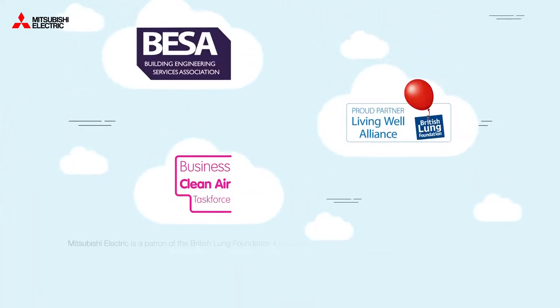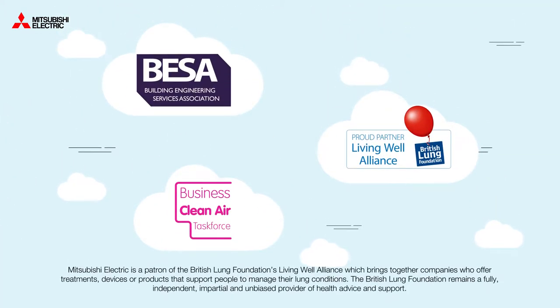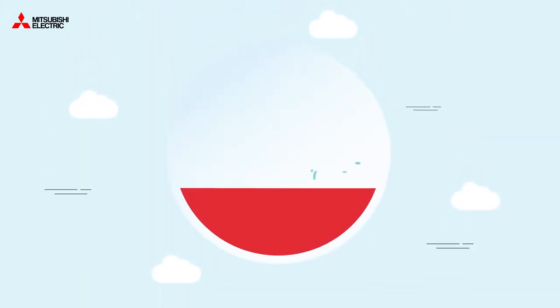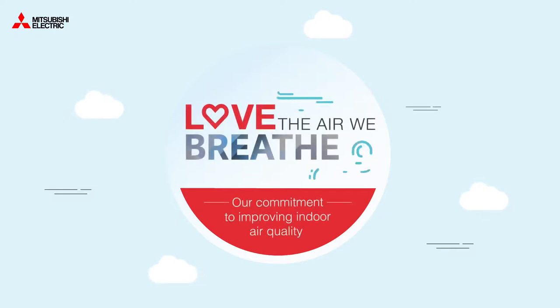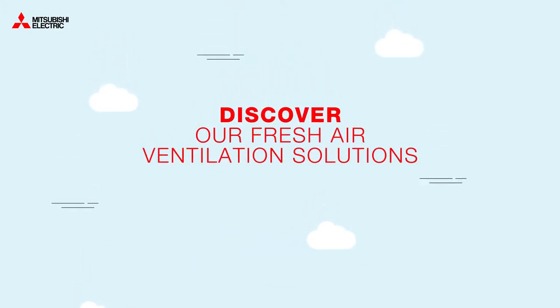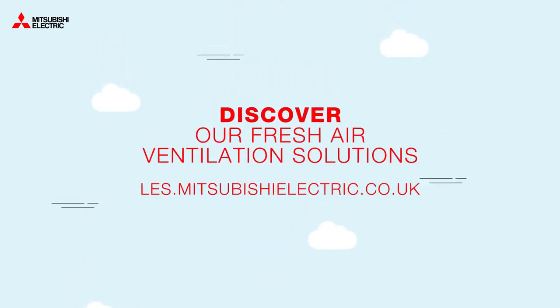Mitsubishi Electric is working with the Global Action Plan and the Building Engineers Services Association to raise awareness of the dangers of air pollution. It's part of our commitment to clean air quality for all. Let's improve our indoor air quality and love the air we breathe. Discover our fresh air ventilation solutions and find out more about indoor air quality at les.mitsubishielectric.co.uk